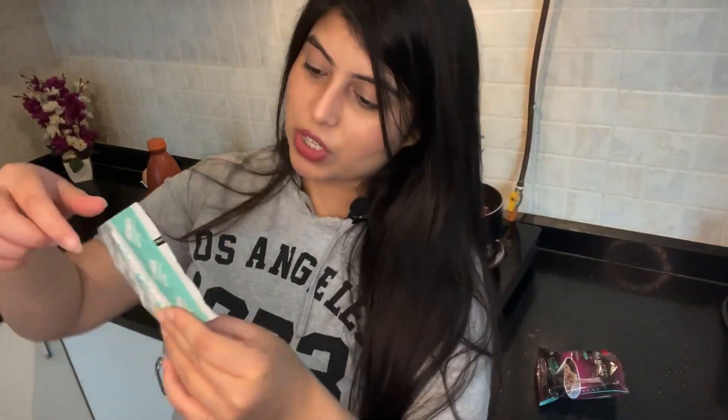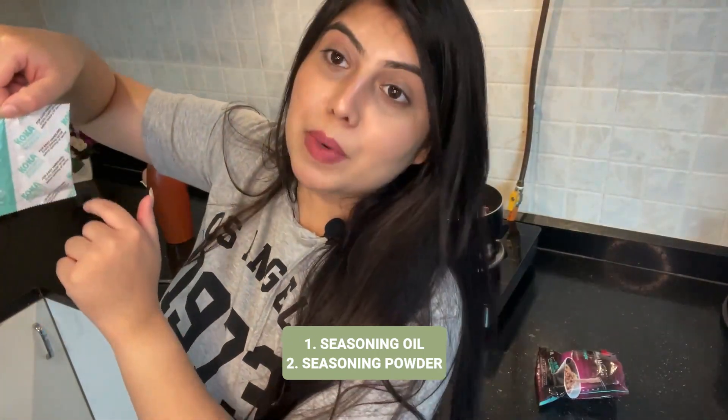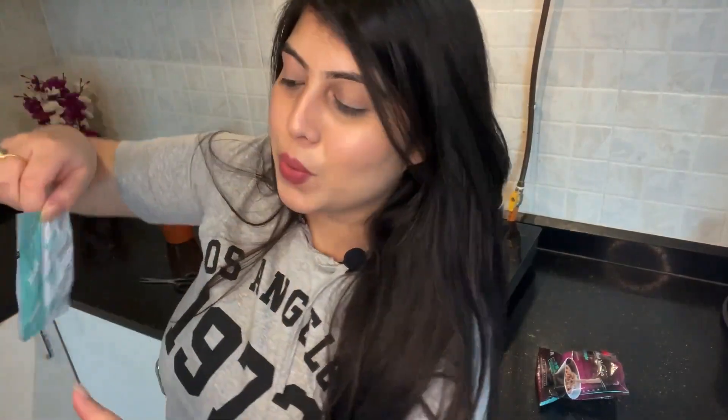So these two things come together in the packet. One is the seasoning oil and the other is the seasoning powder. That means we have masala and oil. The noodles have a little onion oil, similar to other instant noodles. I think this should be something like that. Now the noodles are warm, so let's add the masala and the oil.